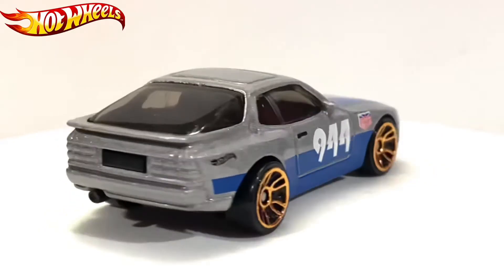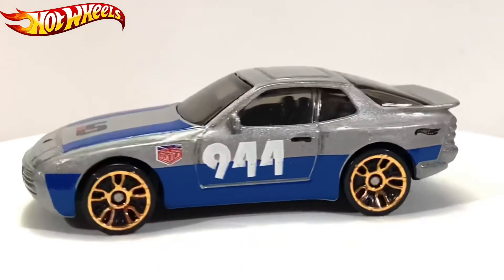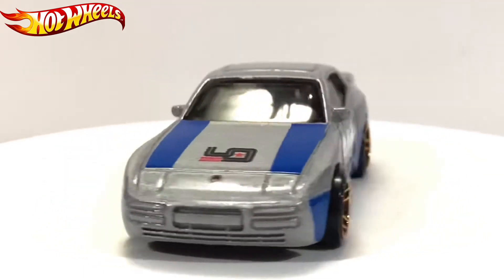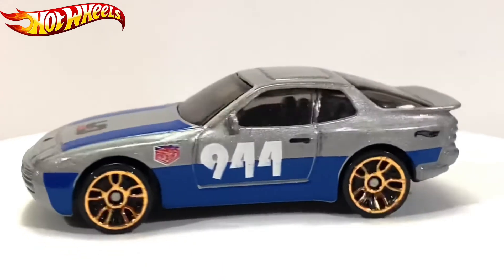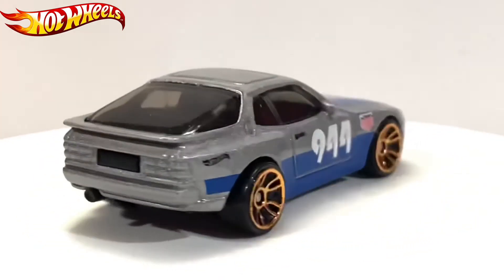So let's just open this up. This is quite a common release — it was in red, it was in gold, and now we're releasing this one. I'm not sure what other colors are from the release.